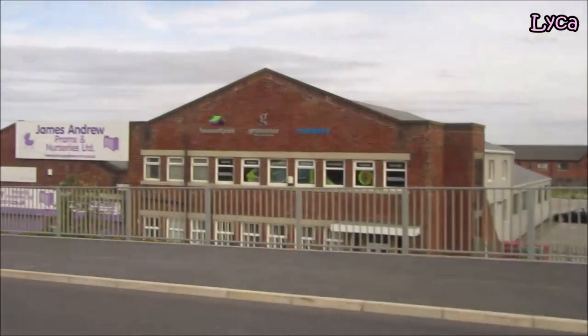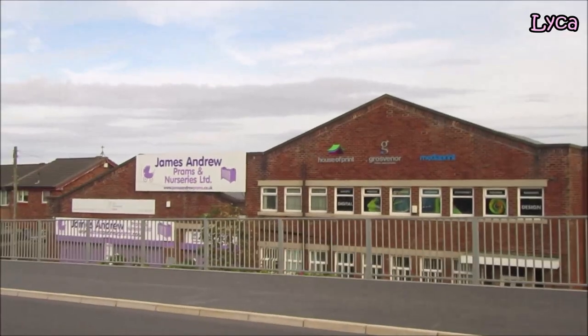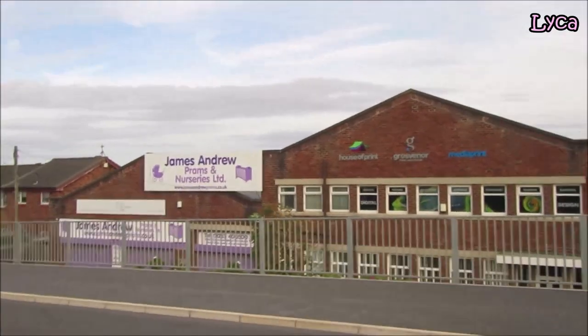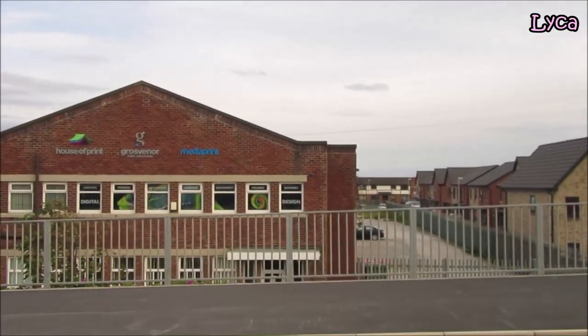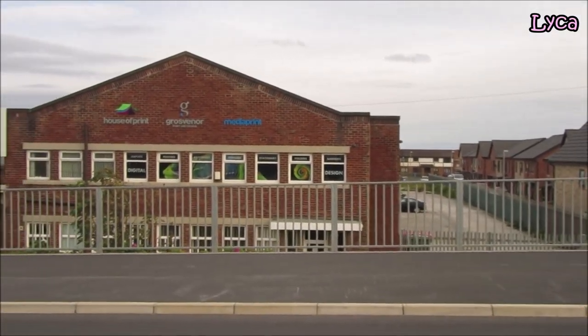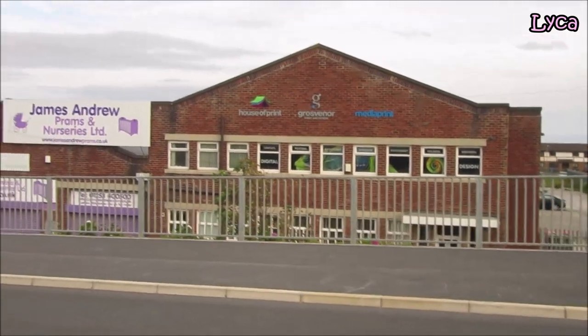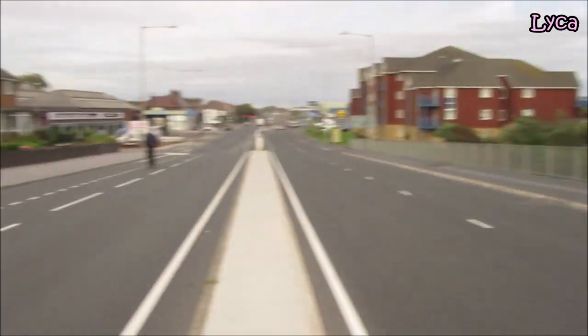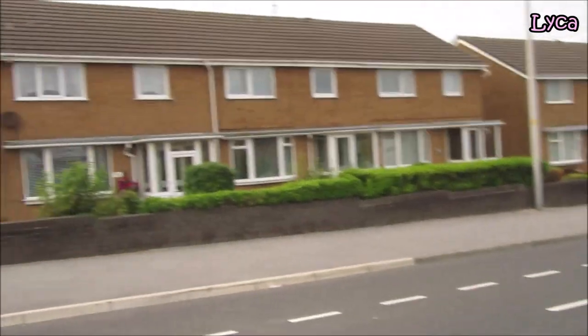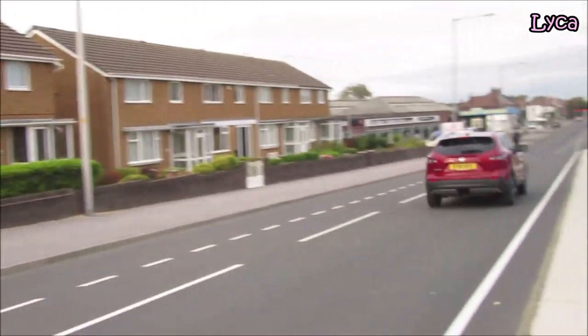Walking further down the hill, you can see James Andrew Prams and Nurseries Ltd, House of Print, Grosvenor Print and Design, and Media Print — banners, design, folders, lots of stuff there. Opposite on the left is just houses.